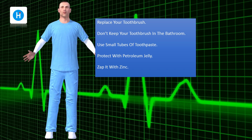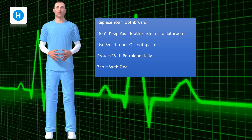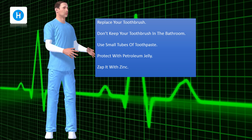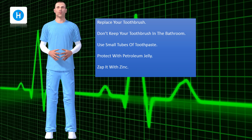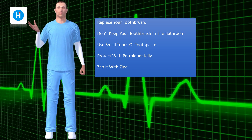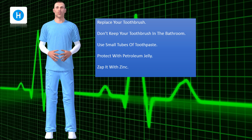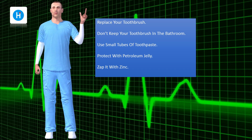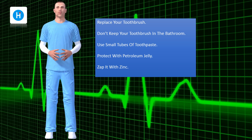Zap it with zinc. Several studies have shown that a water-based zinc solution applied the minute you feel the tingling will help speed the healing time. The zinc ions cross-link with the DNA molecule of the herpes virus and prevent the double helix from splitting, meaning the virus can't get the DNA to help it replicate. Zinc gluconate, available at health food stores, is kinder to the skin than zinc sulfate.